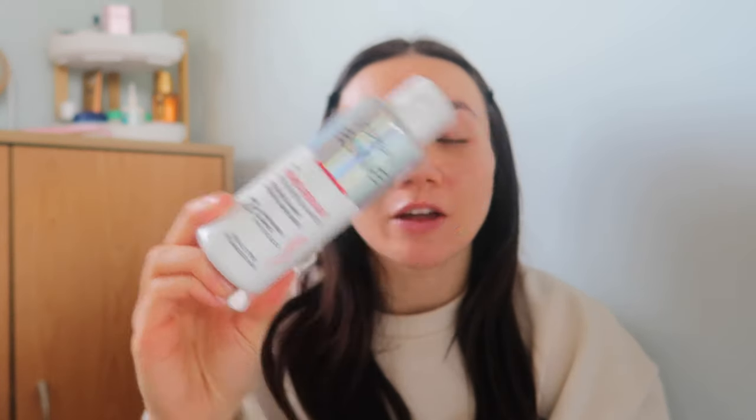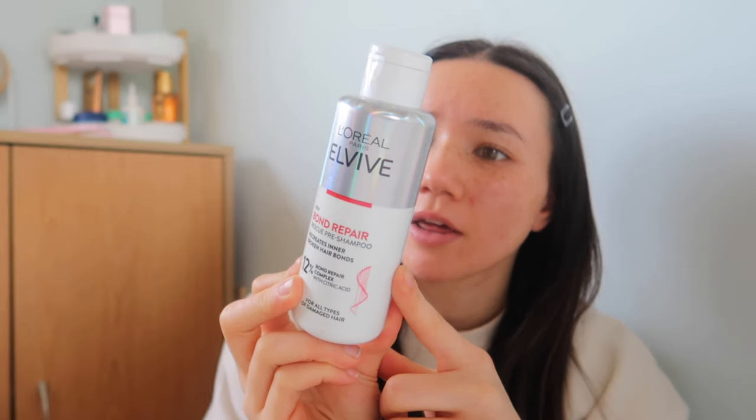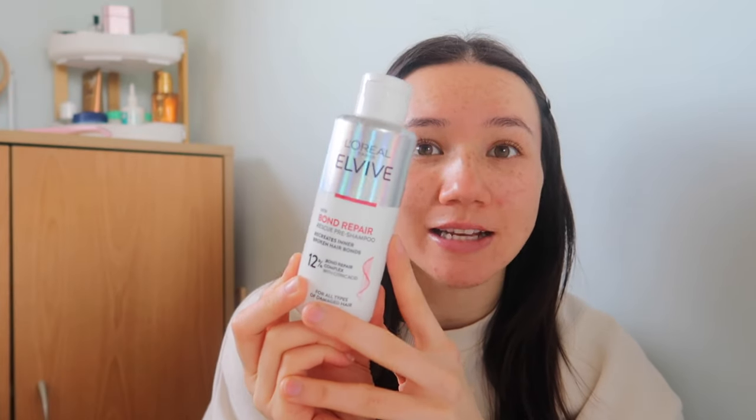If you have damaged hair and you want to go in with a treatment, I have two options. The first is the Molecular Bond Repair by Pantene — you leave this on for three minutes after you've shampooed and wash it out. It's got biotin in it which is going to help build the bonds in your hair. Another one I absolutely adore is the Bond Repair Rescue Pre-Shampoo by L'Oreal. Now it says pre-shampoo, but I think the best way to use it is after you've cleansed your hair, because products like this work so much better on freshly washed hair so they can really penetrate the strands. Leave this one on for about five minutes and then rinse it off.